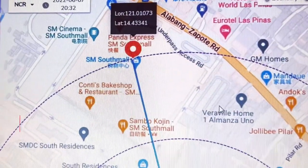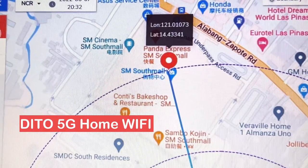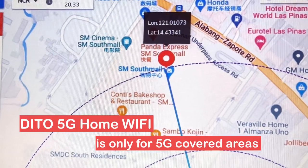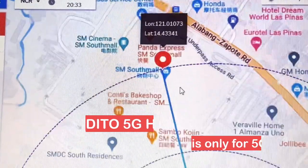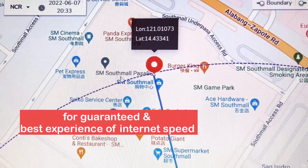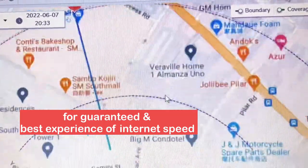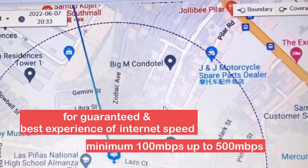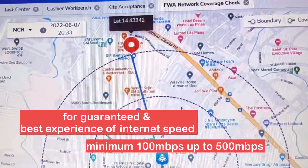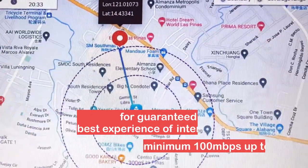Yung tanong ngayon ay, paano naman kapag hindi kayo pasok sa area na ito — pwede pa rin ba kayong kumuha ng 5G Home WiFi? Hindi po namin nare-recommend, kasi baka po magkaroon lang kayo ng problema. Dahil ang aming pinangako ay minimum of 100 Mbps up to 500 Mbps, baka magkaroon lang kayo ng slow internet connection. Kaya mas nire-recommend namin na maging within this area, malapit sa tower, para ma-maximize ninyo yung 5G WiFi natin.